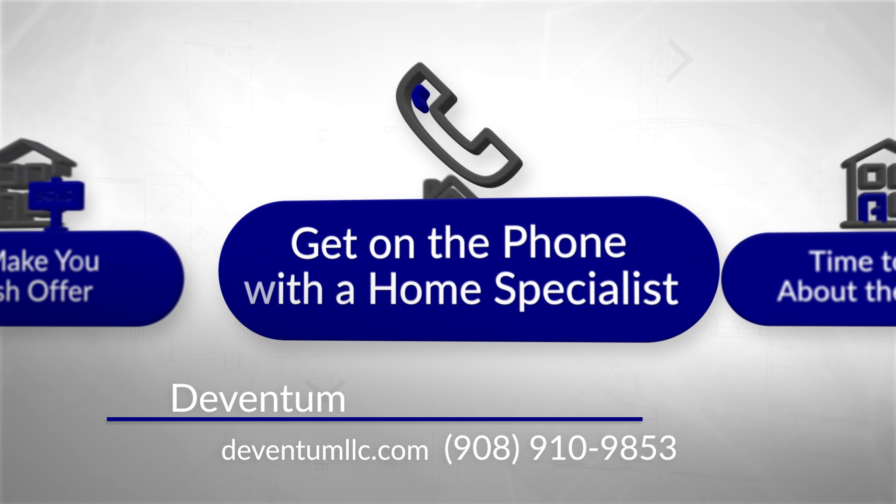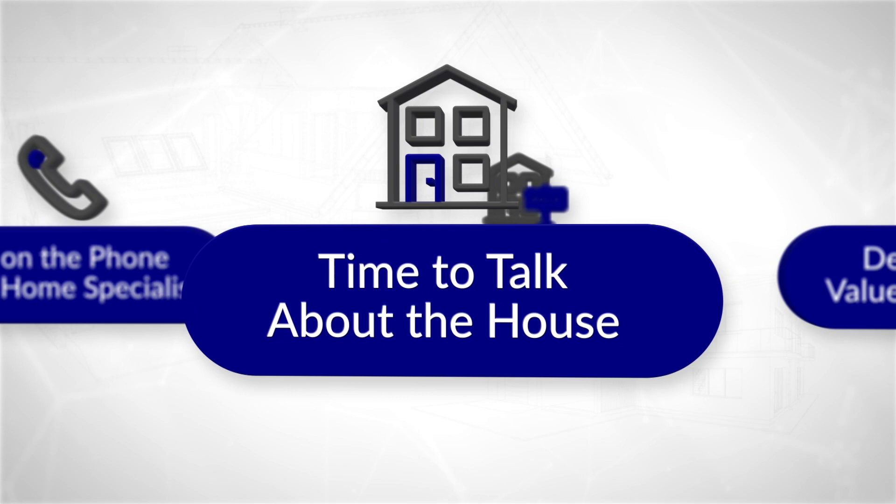Here's how it works. First, you're going to get on the phone with a friendly home specialist. Our priority is helping you first. On the call, we want to hear about your situation — why do you want to sell, do you have a goal to be out by a certain date? We do our best to learn about your goals, since that will determine the course forward.